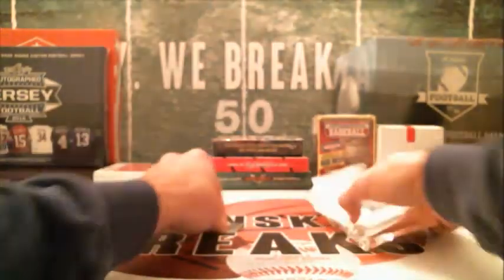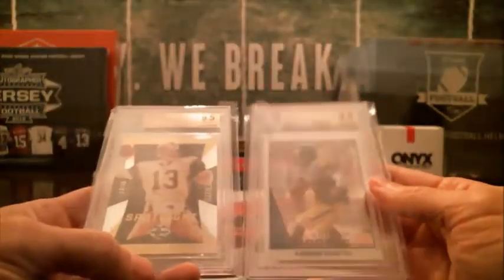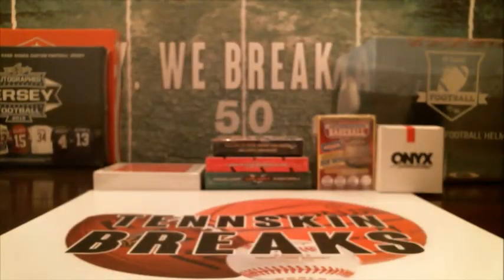No autos out of those first two, but Rams and Chiefs — pretty decent low-numbered cards for this break. We'll get those cards mailed out to you guys on Tuesday. We'll be doing another break of this coming up two weeks from tonight.